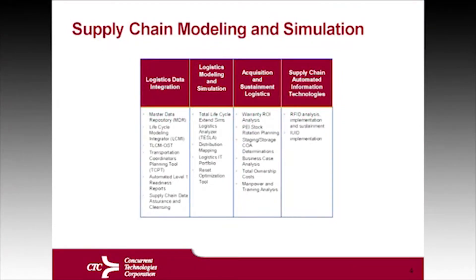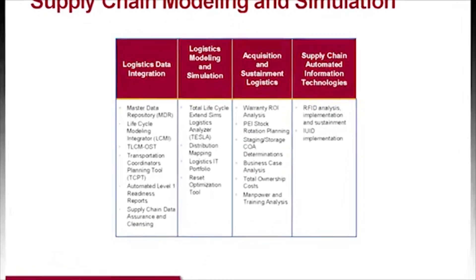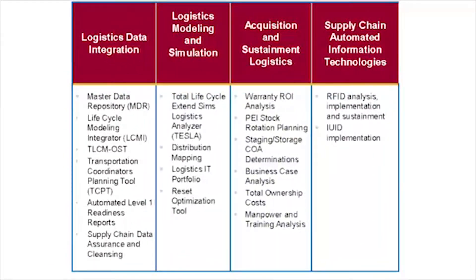This really describes the presentation in total. It talks about the capabilities that we have and that we've done in logistics data integration, logistics modeling simulation, acquisition and sustainment logistics, as well as supply chain automation. Of note is the master data repository that we operate for the Marine Corps, which gives true authoritative data for Marine Corps systems. We operate the lifecycle modeling integrator, bringing decision makers the capability to make logical decisions based on factual information and authoritative data.